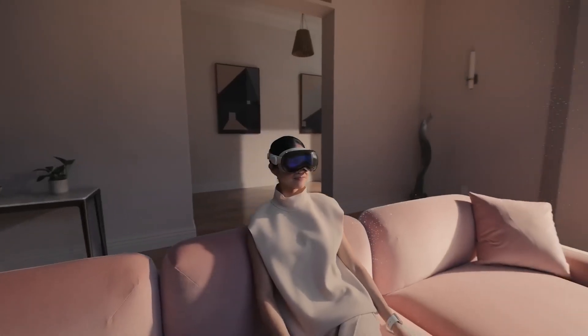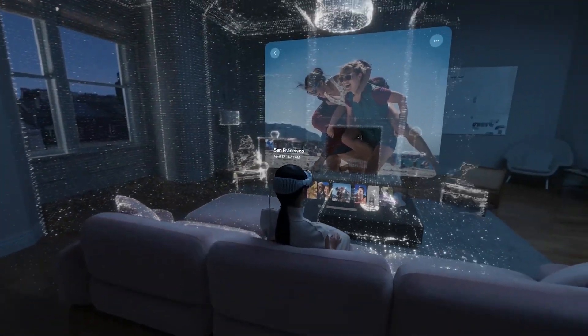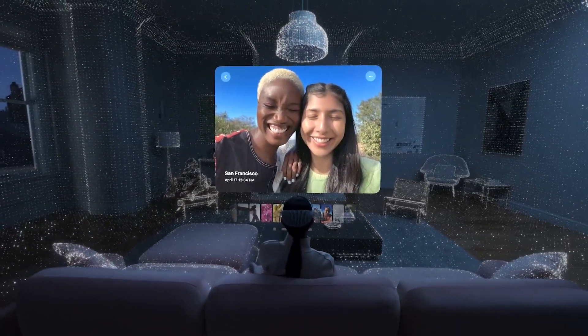The LiDAR sensor right on the front will allow the AR and mixed reality features to come about, which is super exciting. The R1 chip also allows the delay between seeing the outside world and processing it into your screen to be about 12 milliseconds, which is actually really good — about 83 frames per second. The actual screens and displays will be able to run at a much faster frame rate when you're exclusively in VR, hitting 90 or 120 or something like that.